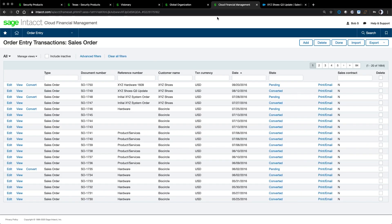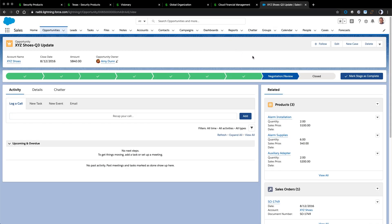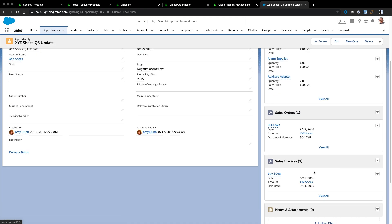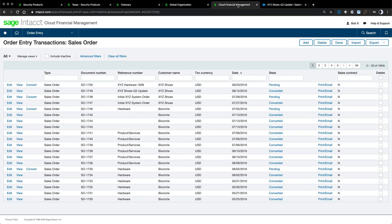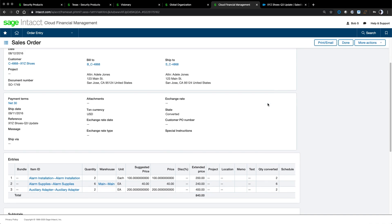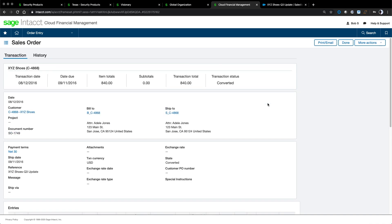I'll bring up a demo company associated with a Salesforce instance, along with the Salesforce instance itself. In Salesforce, we create opportunities — this opportunity represents an XYZ Shoes order and shows the product being sold, along with sales orders and a sales invoice created from the opportunity. When I create an opportunity, I simply choose 'create sales invoice' or 'create sales order' and Salesforce sends the transaction over to Sage Intact. In Sage Intact's order entry transaction list, I can see the XYZ Shoes order and identify it by reference number as coming from the Salesforce opportunity. This integration allows salespeople to work in Salesforce and finance to work in Sage Intact.